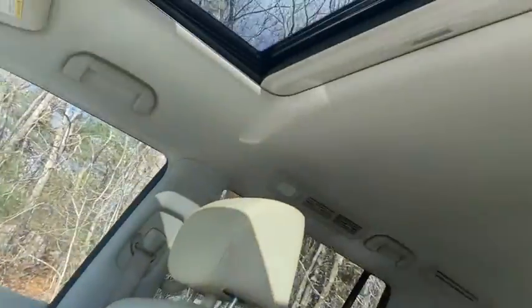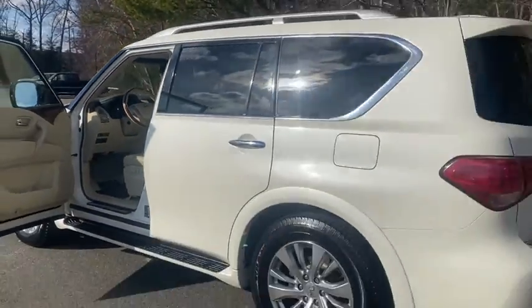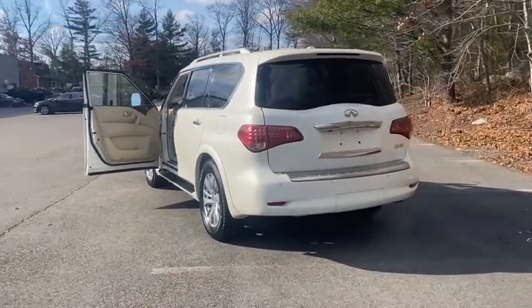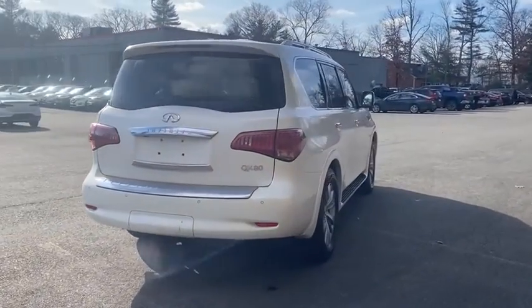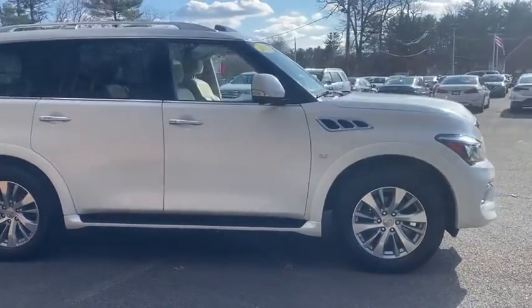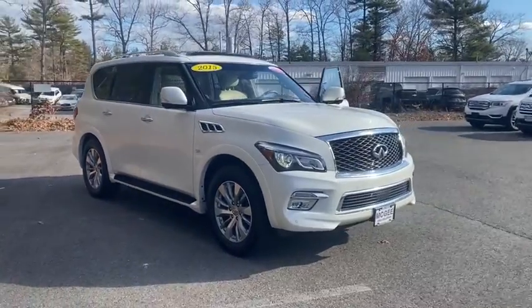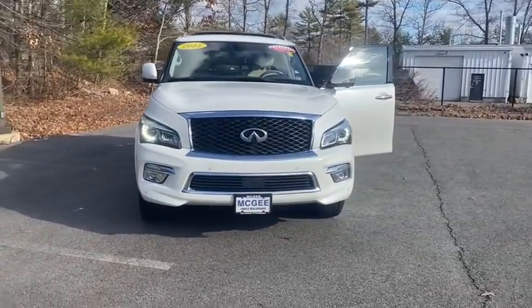A vehicle like this doesn't come along every day. Come in and get it before someone else does. I will see you on the next one. Bye.